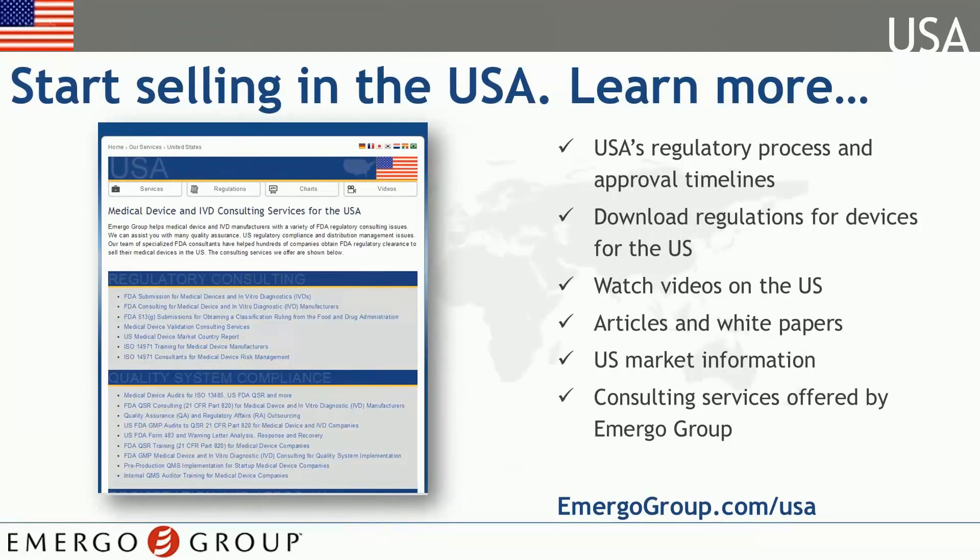We hope you've enjoyed this video series and learned some valuable information. This is just the tip of the iceberg though. A wealth of resources are available on our website www.emergogroup.com/USA. Bye for now.